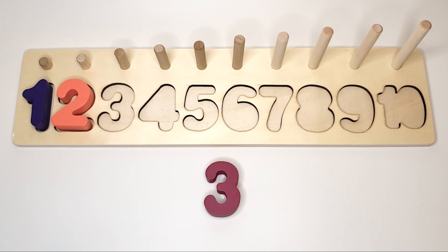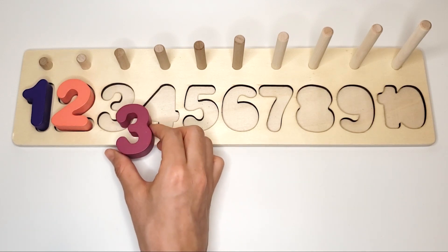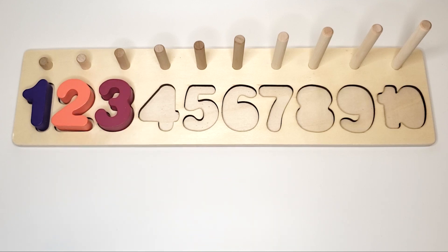What number is this? 3. And the color is light purple. What number is this? 4. And the color is blue.